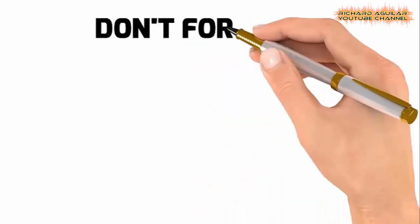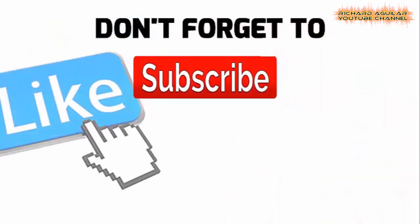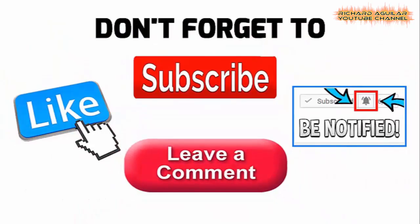Richard Aguilar is back with something amazing to show you. But before we get started with this video, be sure to click subscribe and ring the bell icon for you to always be updated with new things happening in my channel.